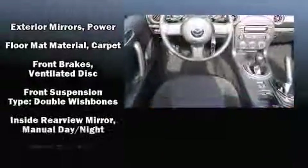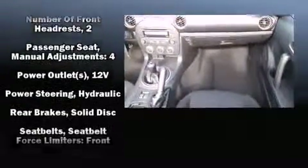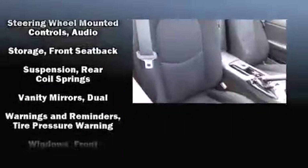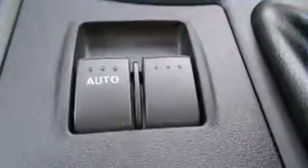Mazda also prioritized safety and security with features such as dual front impact airbags, front side impact airbags, traction control, ignition disabling, and four-wheel disc brakes with ABS. For added security, Dynamic Stability Control supplements the drivetrain.